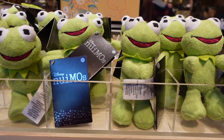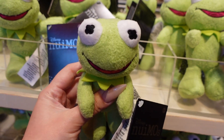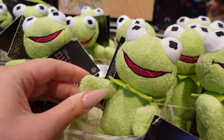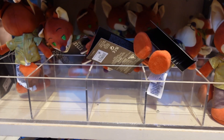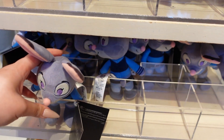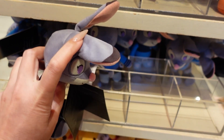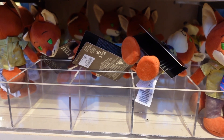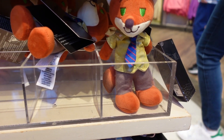As soon as you walk in, you see the new Nuimo display, and look — they restocked Kermit! They haven't had him in a very long time; he has been on Shop Disney, but he is so adorable. His texture is a little bit fuzzy and nubby, and it's very adorable. They also have Zootopia characters — they are new Nuimos. Judy Hopps is here with her cute ears, and then there's Nick Wilde too — I can't remember his name, but he has a little tie and a little shirt. That is so cute.